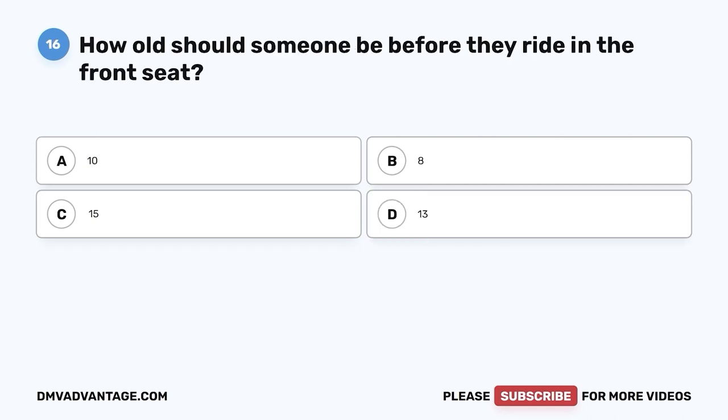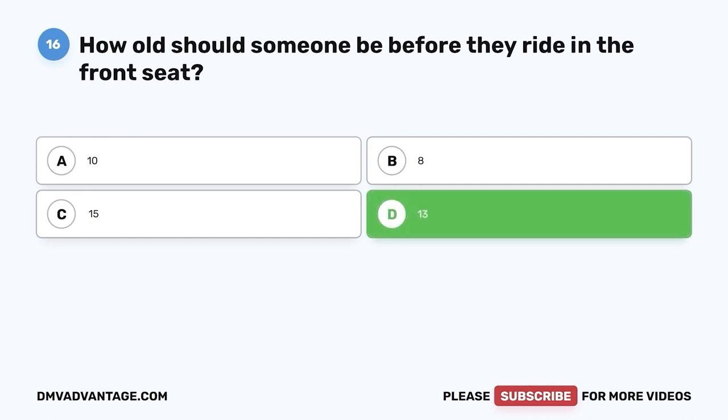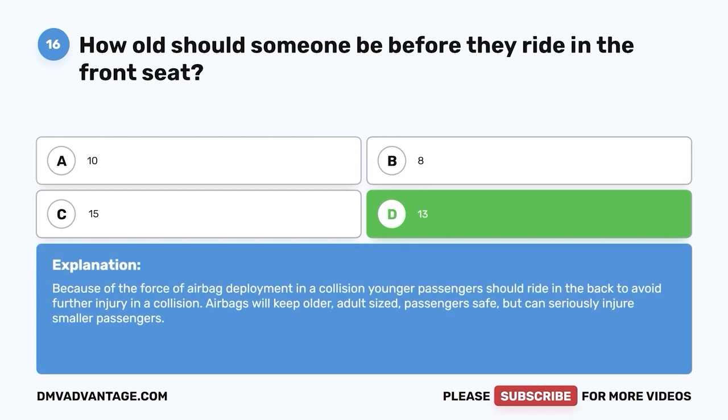Question sixteen. How old should someone be before they ride in the front seat? A. 10. B. 8. C. 15. D. 13. The correct answer is D — 13. Because of the force of airbag deployment in a collision, younger passengers should ride in the back to avoid further injury. Airbags will keep older, adult-sized passengers safe but can seriously injure smaller passengers.